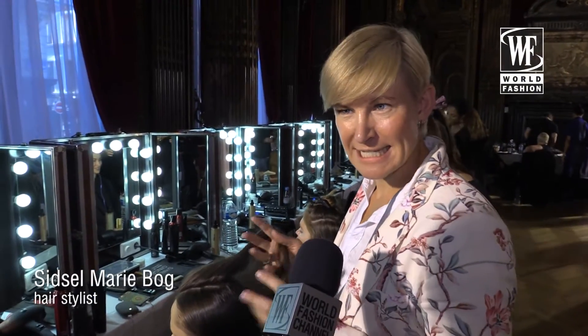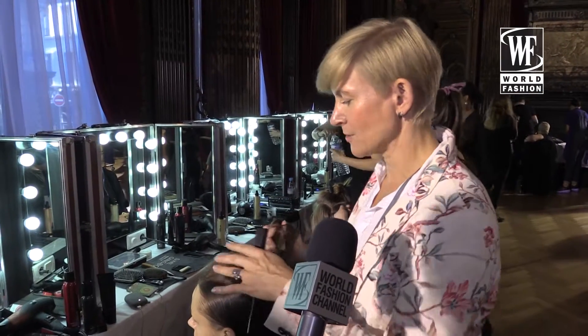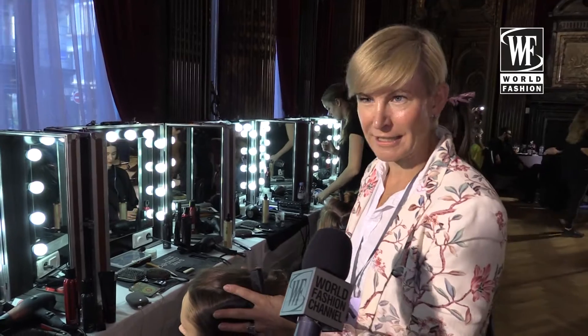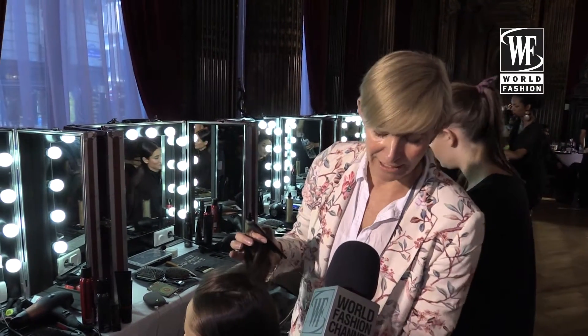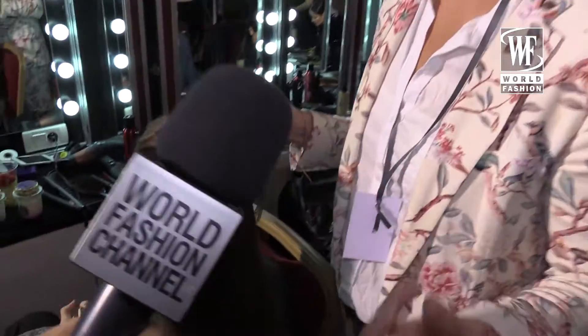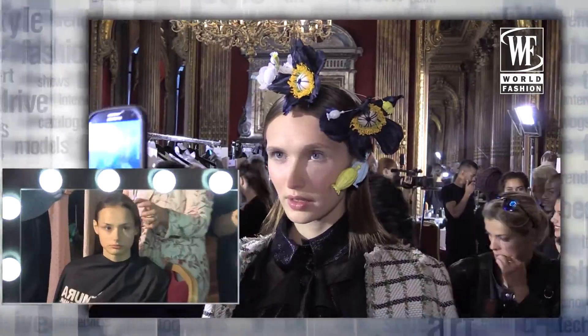Today we're creating a very modern, sleek and narrow hairstyle. We're working with a contrast — a very shiny, sealed top layer. And at the length, we're having this more organic hair. In the very end, we're going to add some flowers in the front.